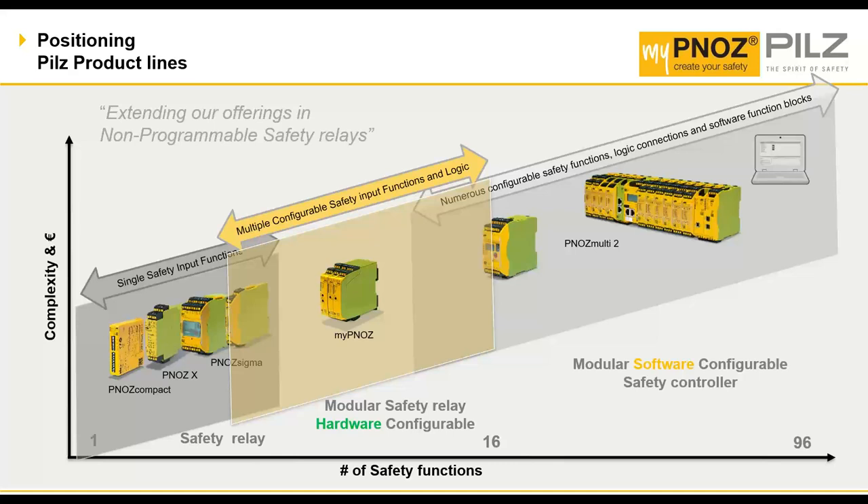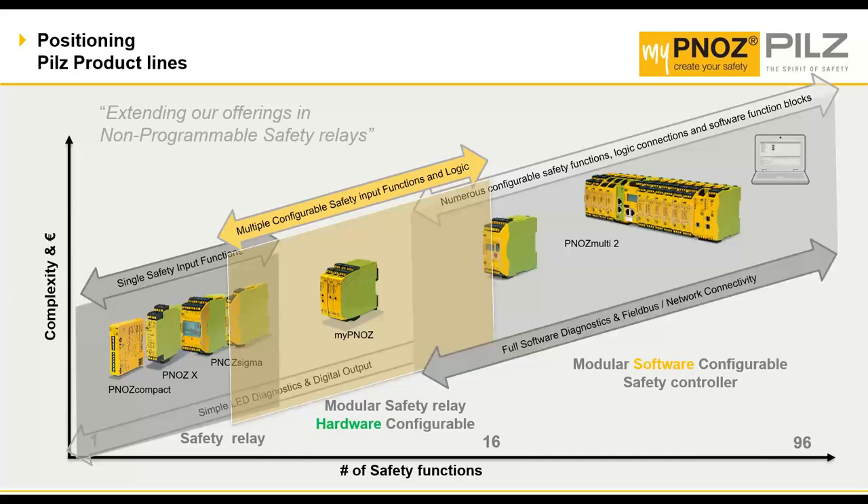It's not on the lower end but not on the higher end either — it fits right in the middle, offering anywhere between two and sixteen functions. It's a relay that gives you simple LED diagnostics and digital outputs, stretches a little into software diagnostics, but doesn't get into fieldbus or network connectivity. This device is standalone but adds safety functions to whatever solution you're looking for, whether small or large.